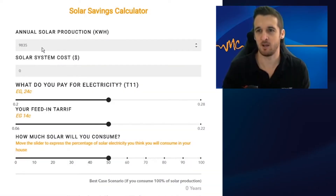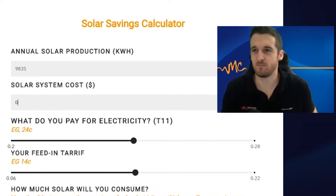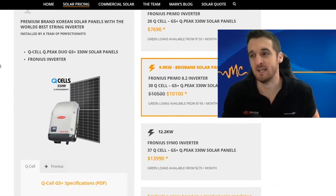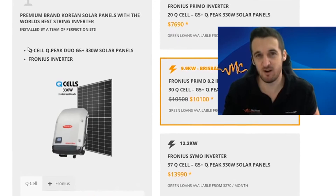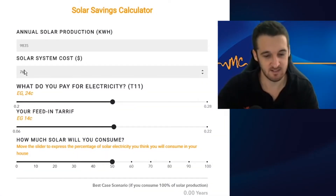Moving back to our calculator, we've got 9,835 entered. If you're not currently getting quotes, just use the multiplier from Finn Peacock's table. The next field is the solar system cost, which changes depending on the quality level you want. Looking at our solar system pricing page, we've got a mid-range option: 25-year product warranty Mono Q-cell panels with a 10-year parts and labour Fronius inverter — 6.6 kilowatts for $7,690. Let's put that data in: 7,690.